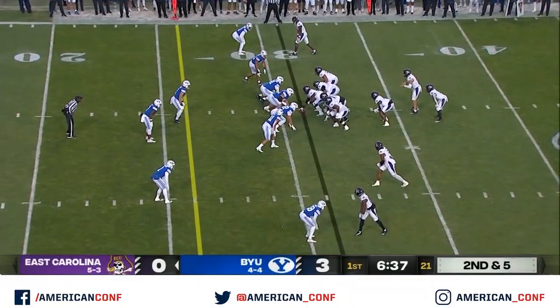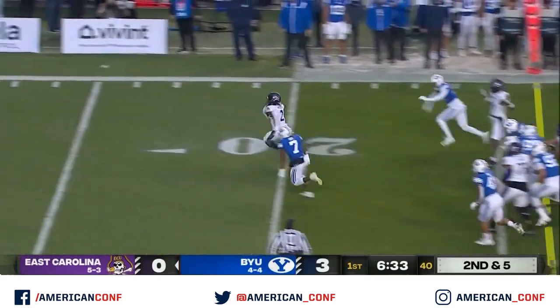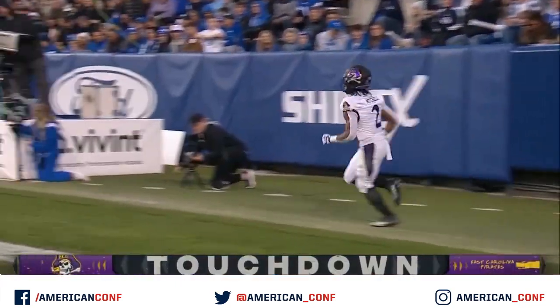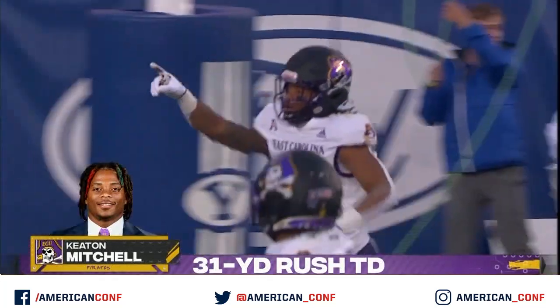Because of that size, the more you can do. Mitchell with a wide open gap. Mitchell to the pylon and a touchdown. The speed of Keaton Mitchell from 31 yards down and the Pirates are on the board.